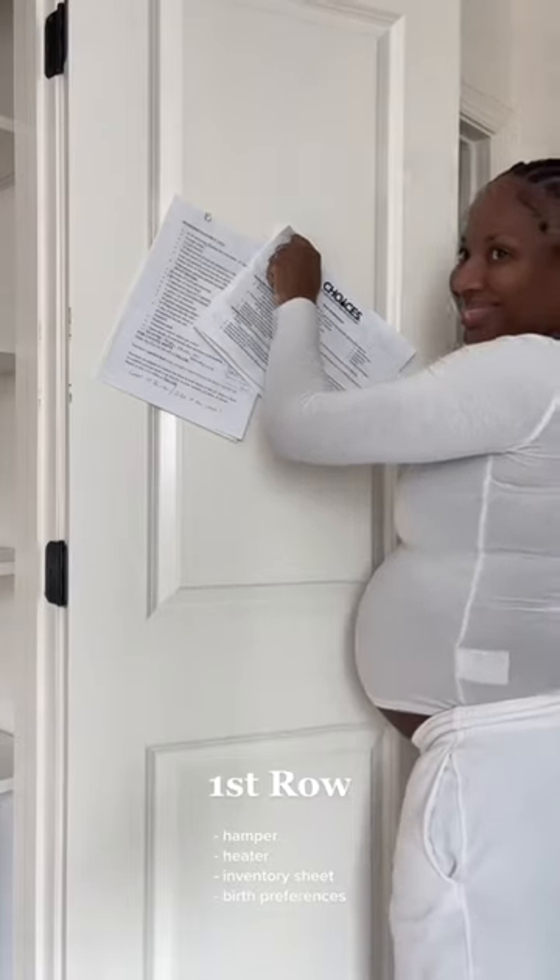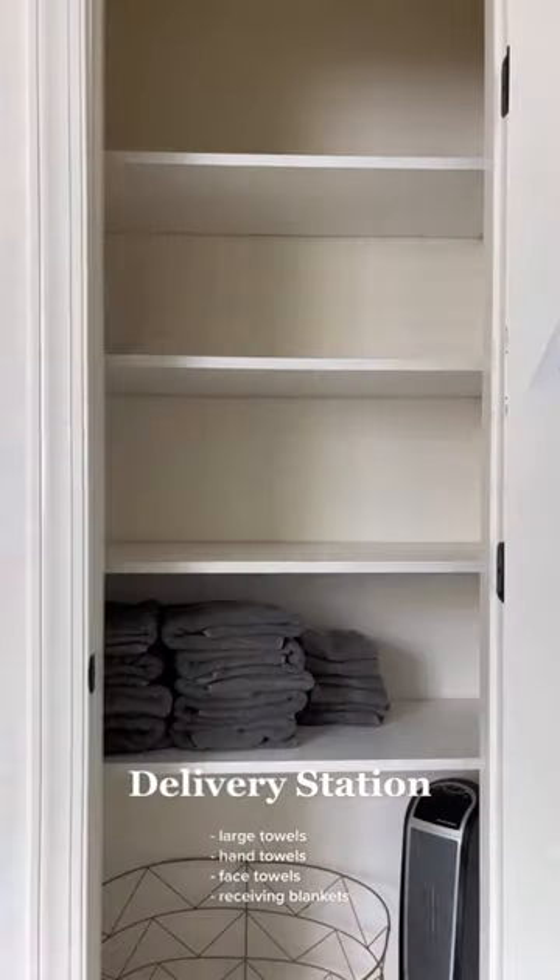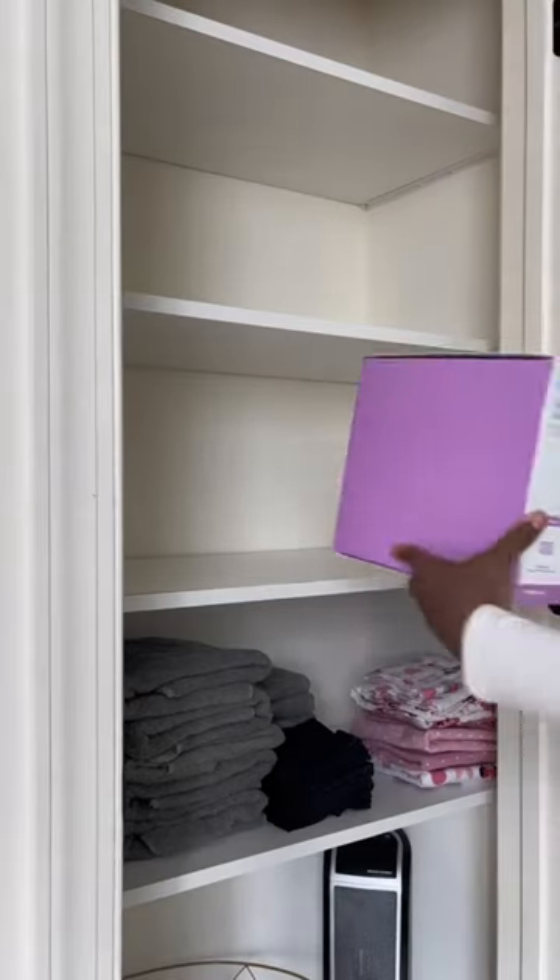I got a birth preference sheet that I'm gonna pin to the door. I plan on doing a water birth, but I don't know if that's gonna work — so that's why I got all these towels, just in case.